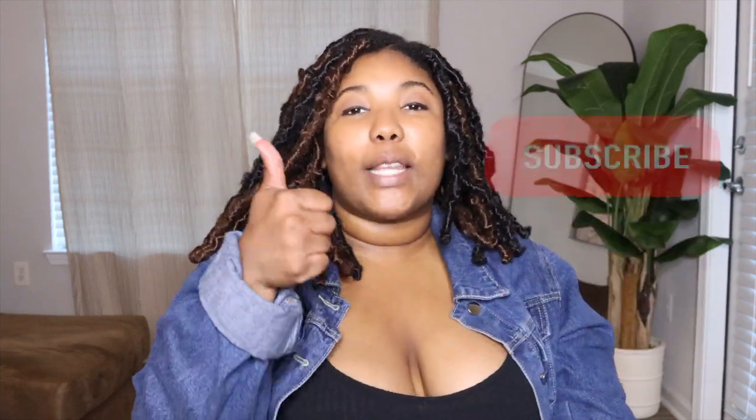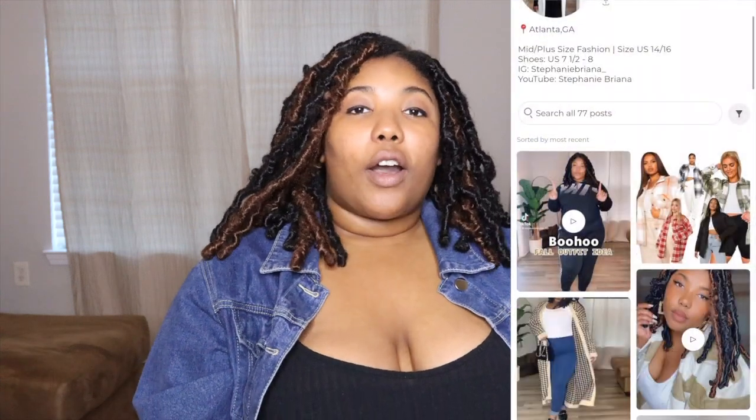Hey guys, welcome back to the channel! If you are new here, my name is Stephanie, but you can call me Steph because we're friends now. I don't know if y'all are as excited for fall as I am, but honey child, I am — it's my favorite season and my birthday is coming up. Anyways, before we get into this video, go ahead and hit that subscribe button, give me a thumbs up, and hit that bell so you're notified every time I post a new video, and share this with a friend!